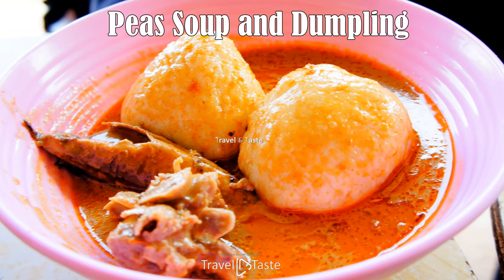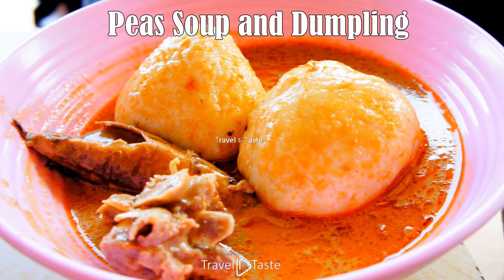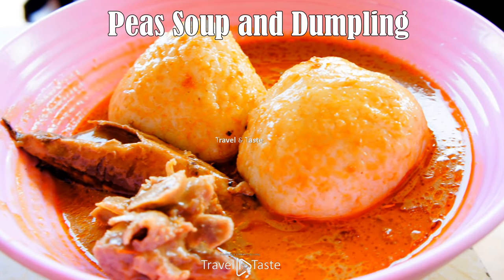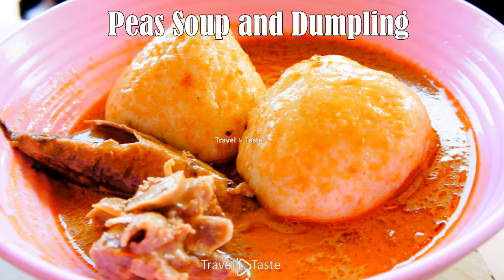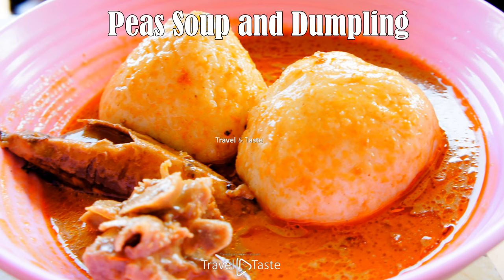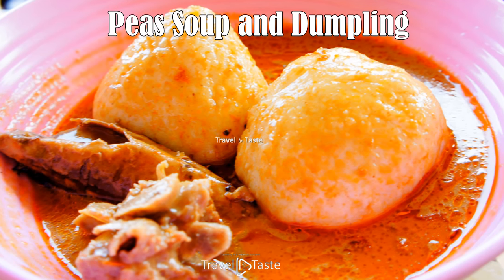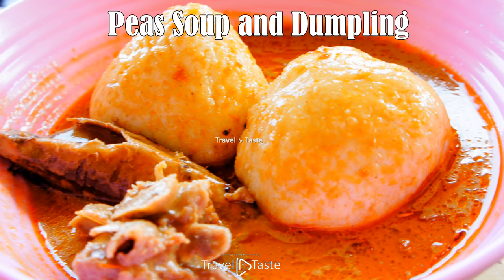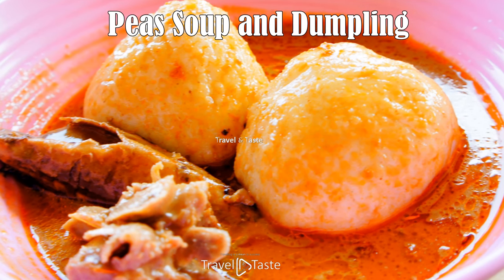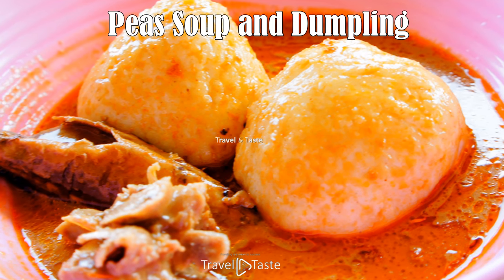Peas soup and dumpling: this soup is incredibly filling and can be found year-round accompanying any meal. It is a melting pot of West African and European traditions — its European link is peas pudding and dumplings, and the West African link is the practice of cooking with pigeon peas. It is a combination of pigeon peas with or without coconut milk, pigtails, salted beef, ham, pork ribs, onions, bell peppers, tomato paste, and rolled dumplings.